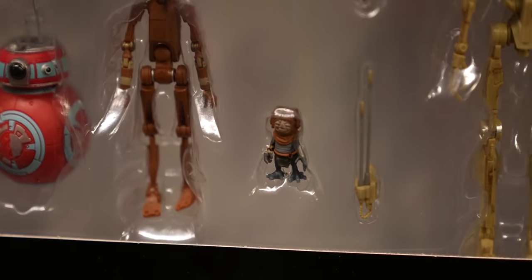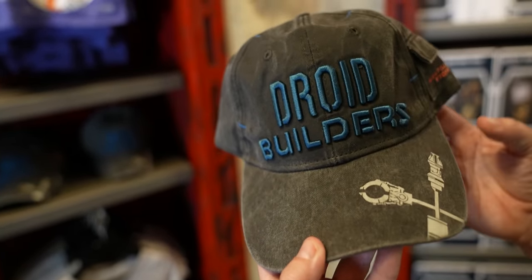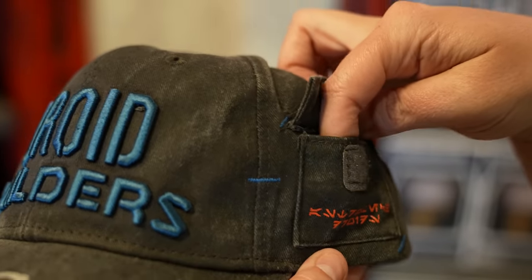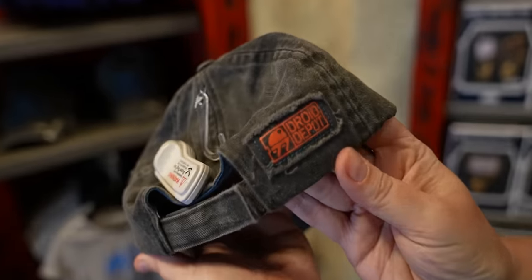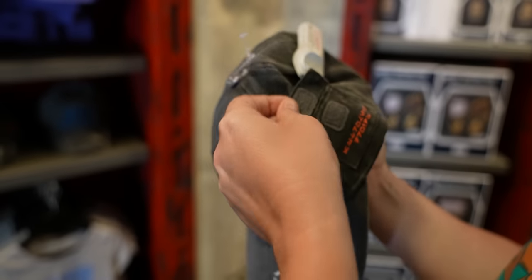In Droid Depot, you can build your own droid. There's been this whole community that's blown up around building and painting droids, and they've come out with a line of merchandise around that. First up is this droid builder hat — it's embroidered, feels really good quality, and it has this hilarious little compartment where you can put batteries, droid parts, or maybe the droid chips. It also has the Droid Depot logo. There's also an orange t-shirt with a weird little pocket — actually two little pockets — and the Droid Depot logo on the shoulder. For colder climates, there's a sweatshirt with the Droid Builders logo.